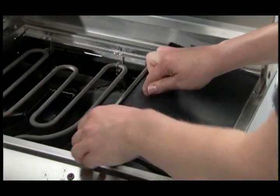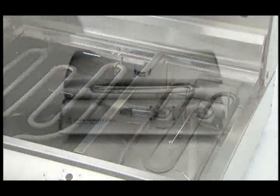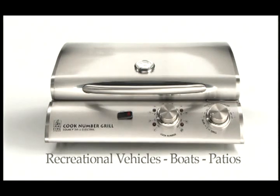Because it's electric, there's no charcoal, no propane, no open flames. Which means you can cook anywhere there's an outlet — RVs, boats, patios.